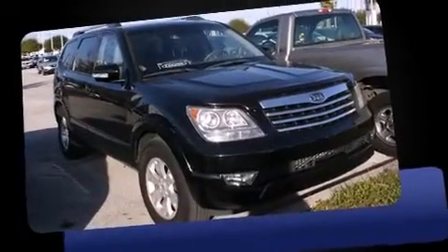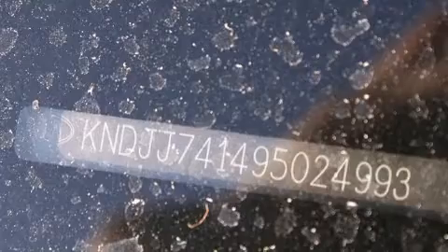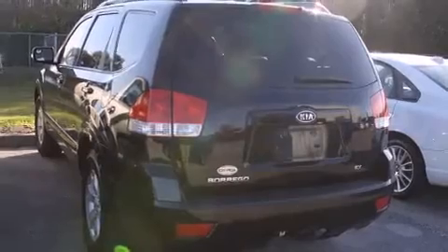Kia prioritized practicality, efficiency, and style by including power trunk closing assist, one-touch window functionality, an outside temperature display, skid plates, a trailer hitch, and power windows. Third-row seats expand the maximum passenger capacity to seven.